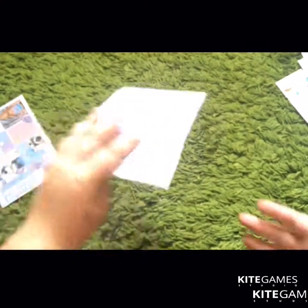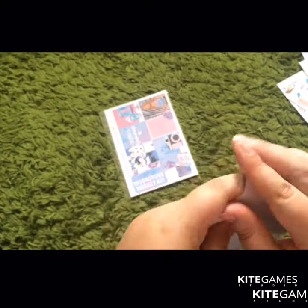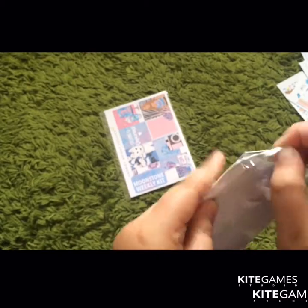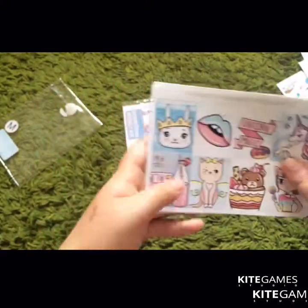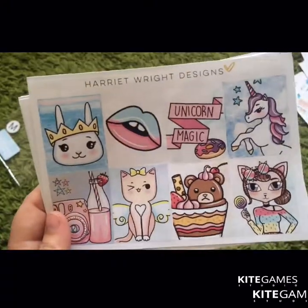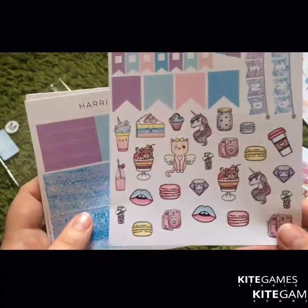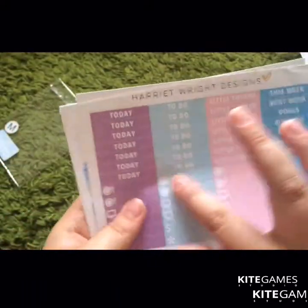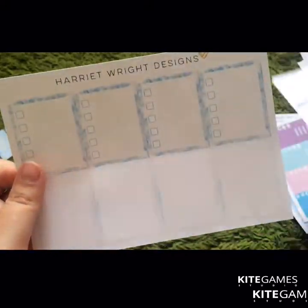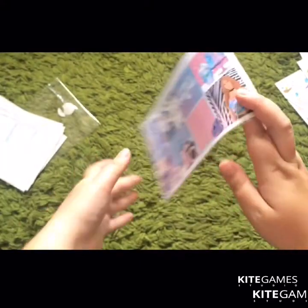Just making a mess here — I finally got two kits from Harriet Wright Designs. As you can tell, I love unicorns, because these are both unicorn-themed kits. I love the artwork for this, I just love it. This was the Unicorn Magic kit and I got them in mats.